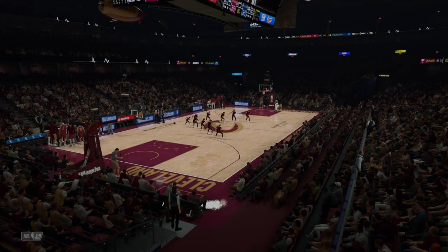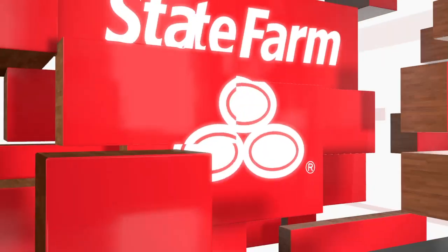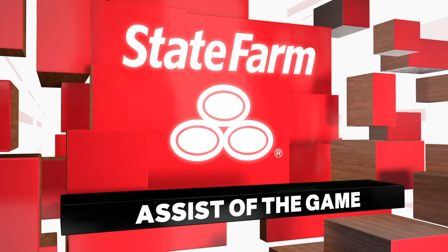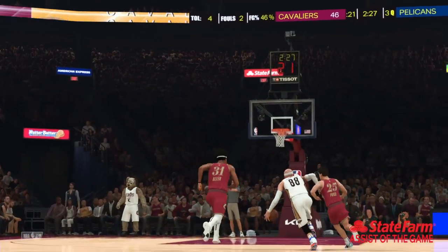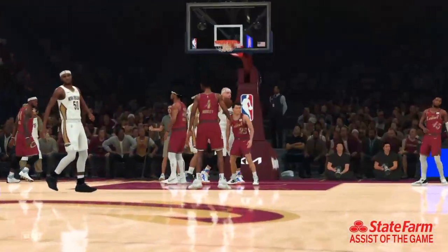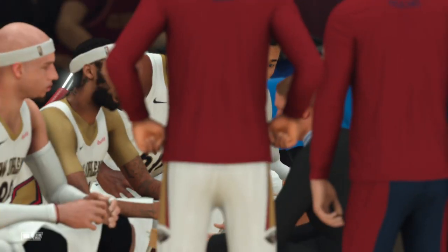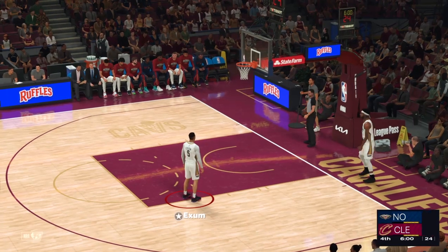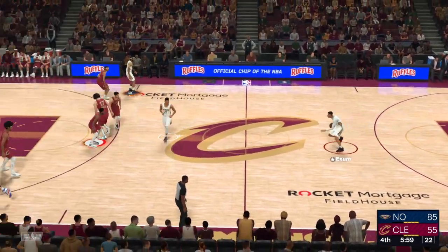A worthy candidate tonight as we take a look at our State Farm Assists of the Game. This is the definition of team chemistry — I love to see this kind of communication and connection between teammates leading to the perfect pass. Serving it up on a platter — that is a beautiful dish. And two teammates on the same page. And one quarter to go in a game that, to this point, has not been an evenly fought contest.